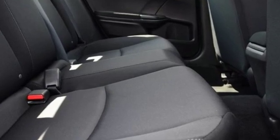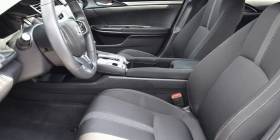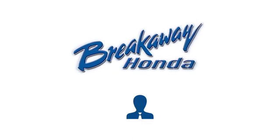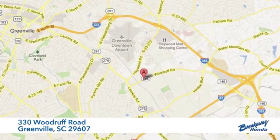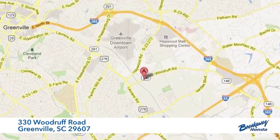Honda has a world-renowned reputation for reliability. Stop in for a test drive and make it yours today. Call, click, or stop in today. We're conveniently located at 330 Woodruff Road in Greenville, South Carolina.